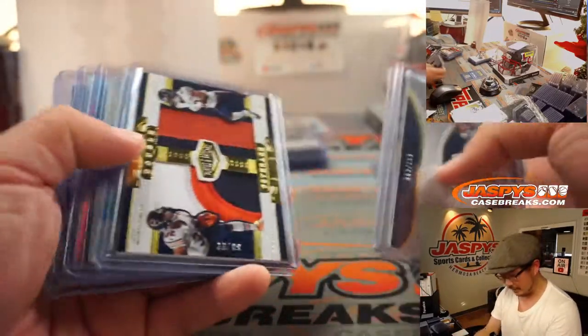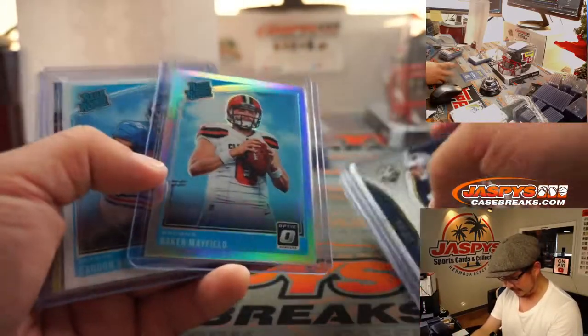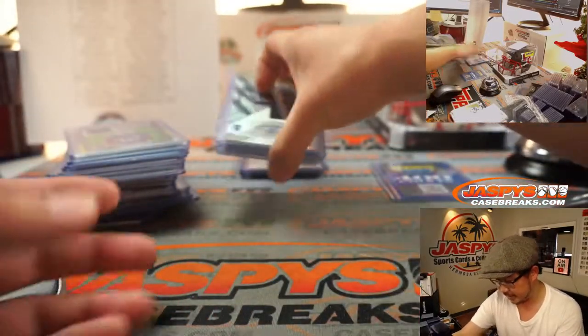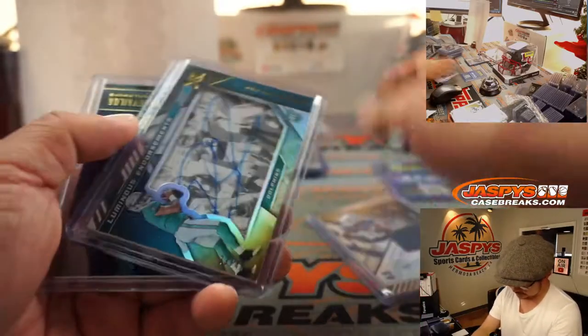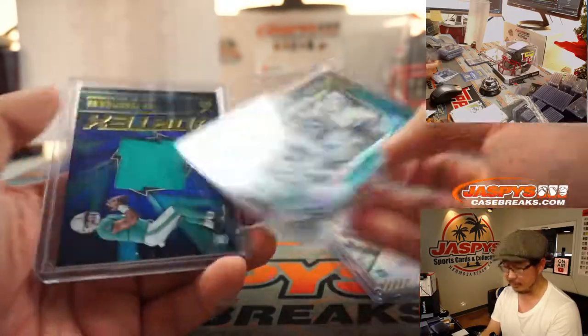There's a Jared Goff out of five — we're watching him right now. The Baker Mayfield hollow, the Saquon Barkley rated rookie — pretty strong stuff there. The out-of-ten Montez Sweat. The Tua Tagovailoa Luminous Endorsements autograph was pretty sharp.